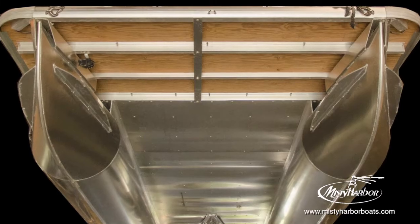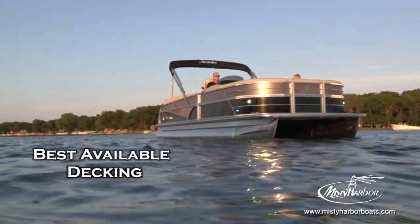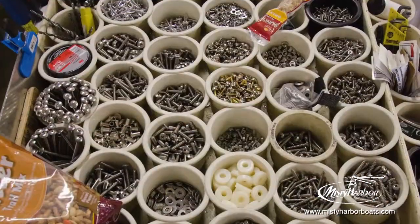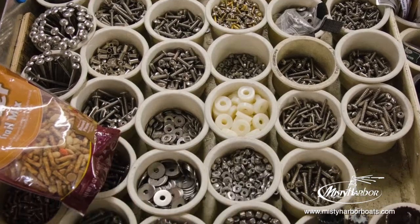Misty Harbor uses a 7-layer, kiln-dried, marine-grade, ¾-inch plywood, which is the best available decking in the industry. Decks are secured using stainless steel bolts and nuts to maintain a secure and tightly fit deck.